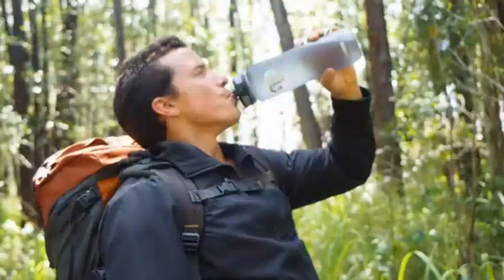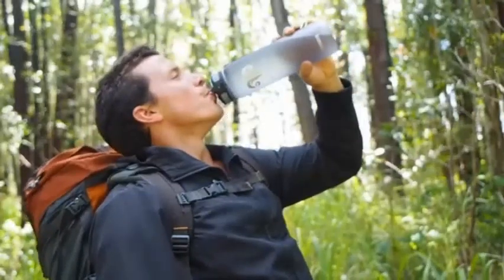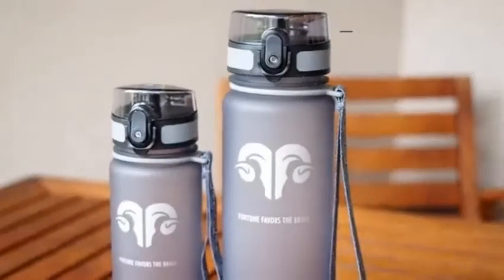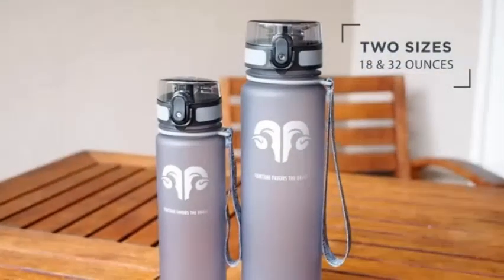Hydration — it's more than just a desire, it's a necessity. Satisfying that need is Imbrava's premium BPA-free sport bottles, featuring the 18 and 32-ounce Triton Co-Polyester bottles.